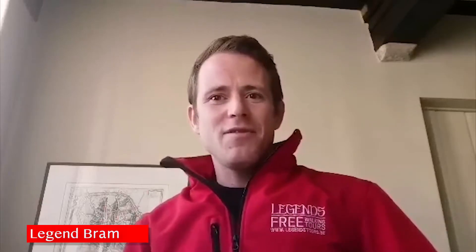Hi guys, still Bram from Legends, and I'm gonna give you some more details about the famous, worshiped and celebrated Basilica of the Holy Blood now.